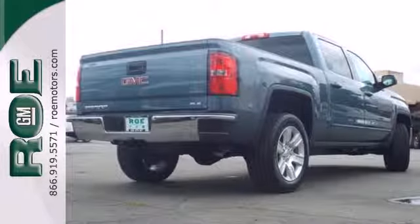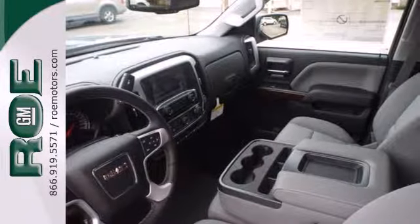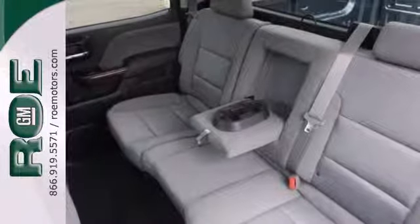It comes nicely equipped with air conditioning, power windows and locks, and fully automatic headlights. Other features include a trip computer and a low tire pressure warning.